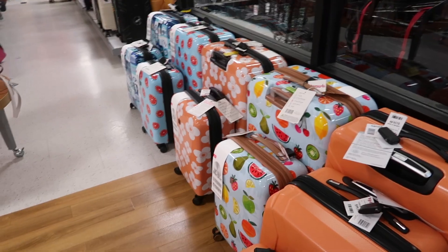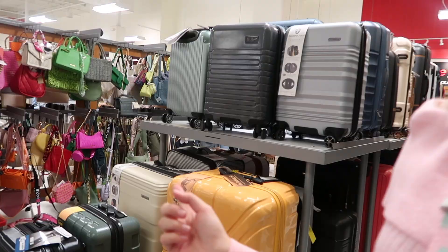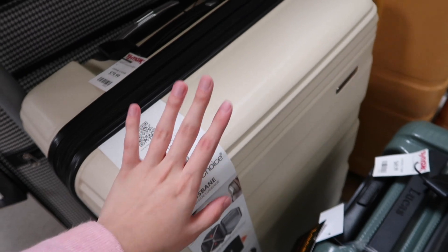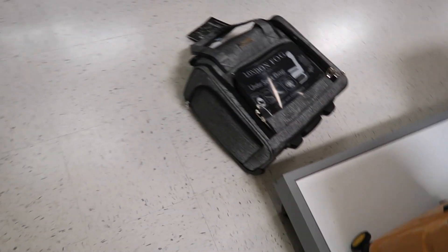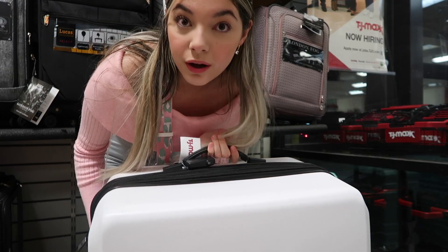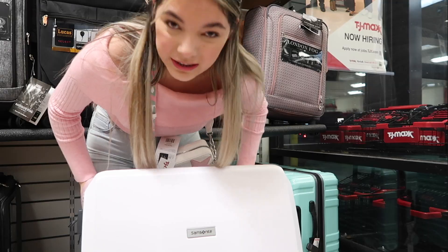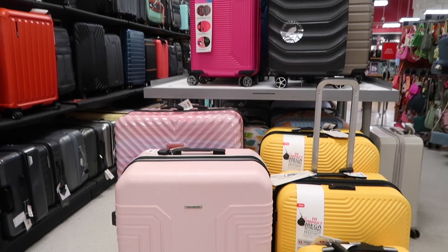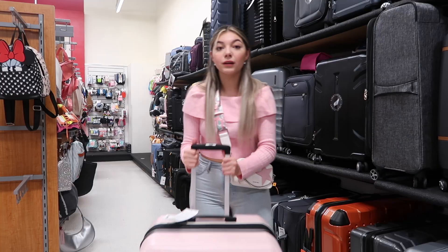Look, they have so many suitcases here! I already like this beige one — it's only $80 and it's a hard suitcase, I really like the color. There's also this white one. This one's a little too big though. Wait, there's also this one — it's $80 too and it's a pretty beige color. I actually like this one a lot. Oh, these are pink! Look at these pink ones, this one is super cute!